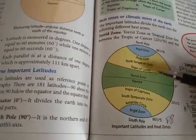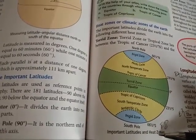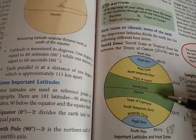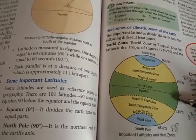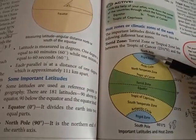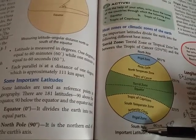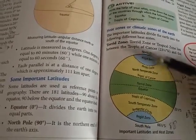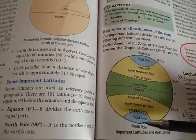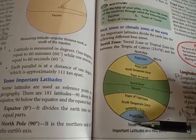Let us understand the important latitudes and heat zones. The equator is at 0 degrees and divides the earth into two equal parts. The north pole is the northern end of the earth's axis, and the south pole is the southern end of the earth's axis.